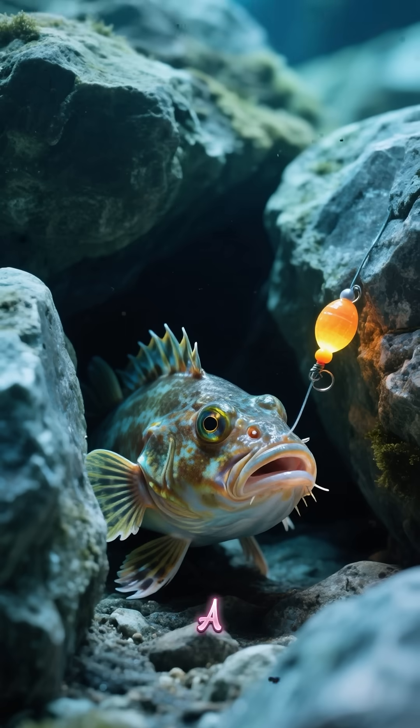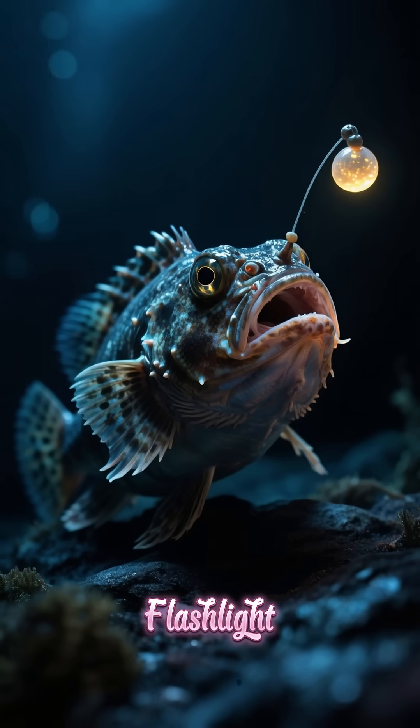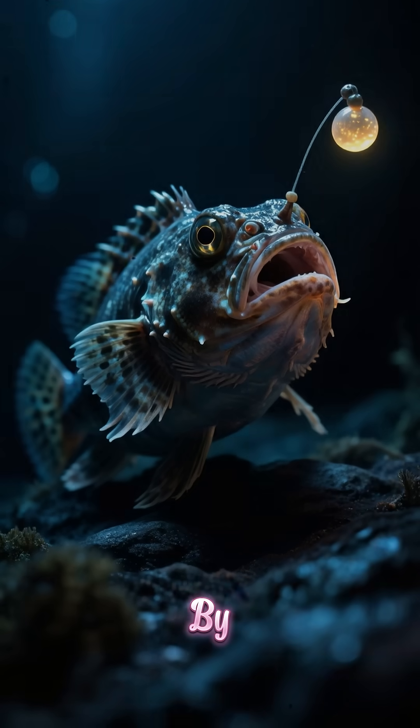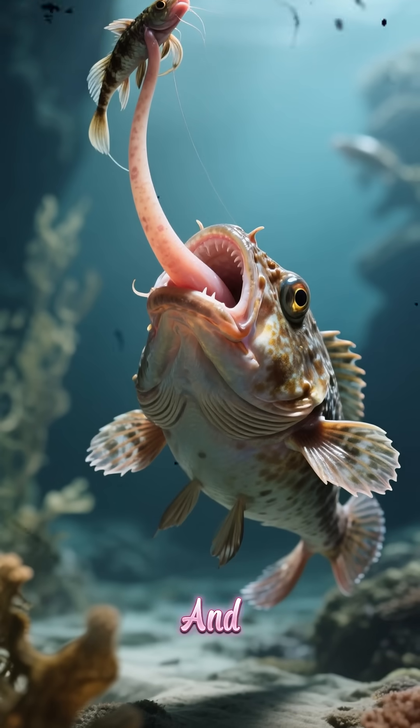It's like a little game of hide and seek: the anglerfish turns on its flashlight, hides in the darkness, and waits for something to swim by. Then when it sees something, it shoots out its tongue and gobbles up the unsuspecting prey.